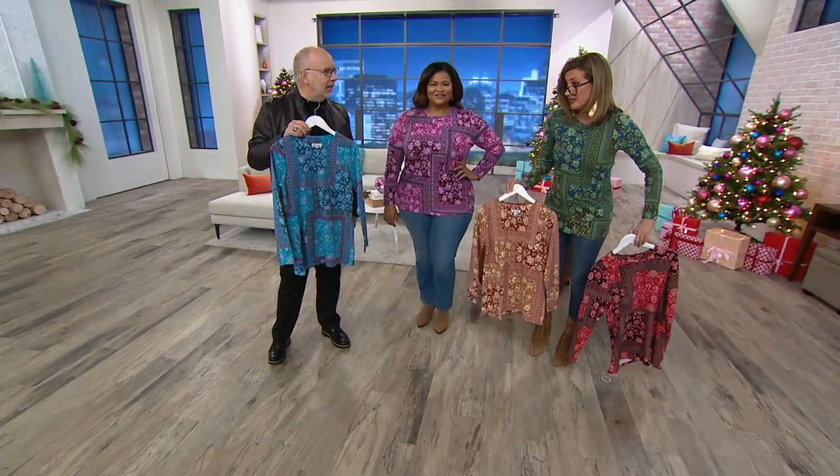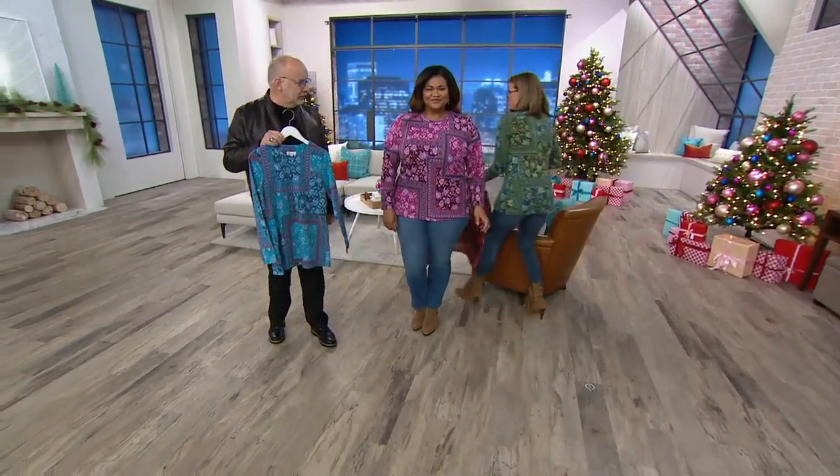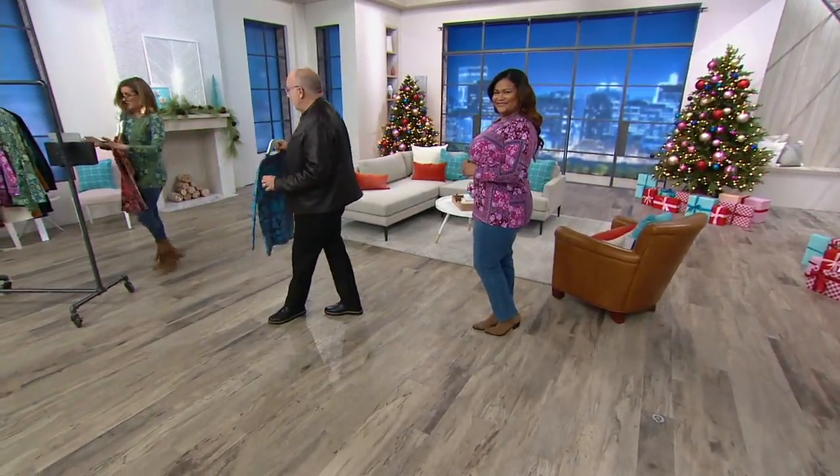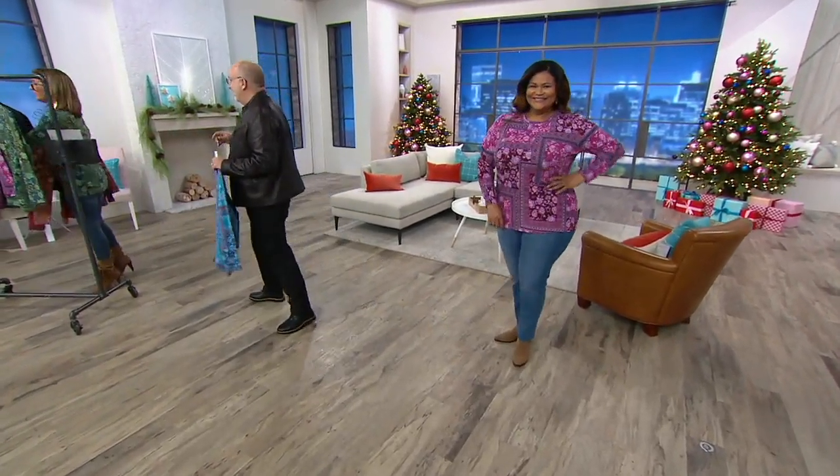Can I just show everybody this really quick? This is what I think is so cool — we're grabbing coats to style with it.